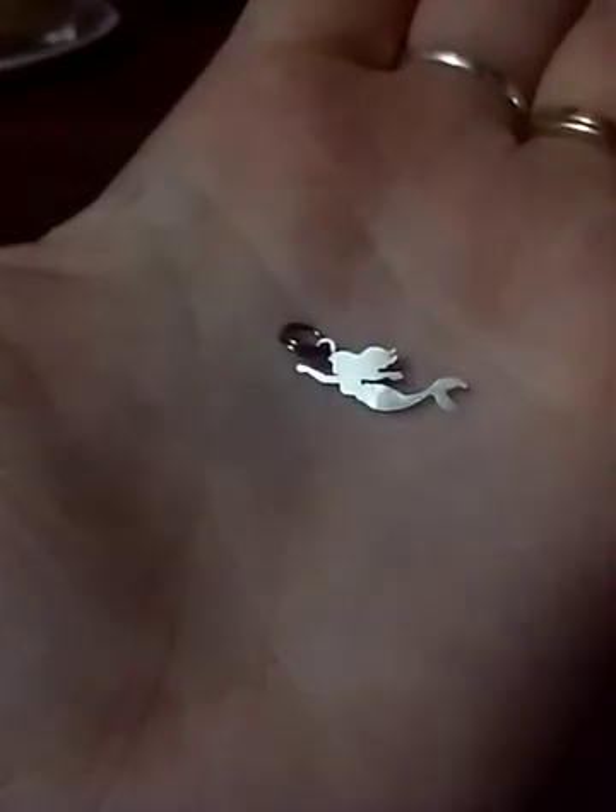I'll show you — this is the best I can; it may be hard for you guys to see, but we'll do the best anyway. Here is the Ariel mermaid — I think that's what her name is. That's the charm; kind of hard to see, but there you go. And you get one of those little split rings.